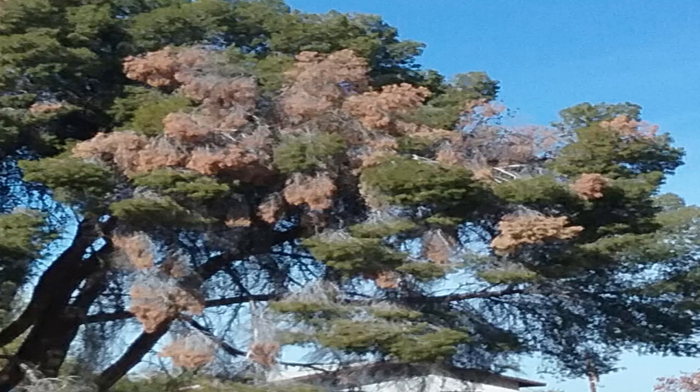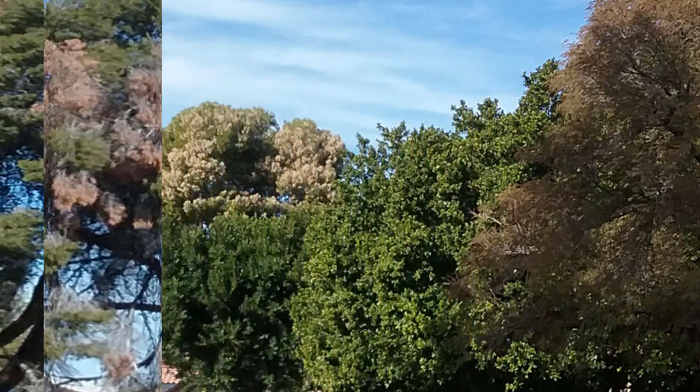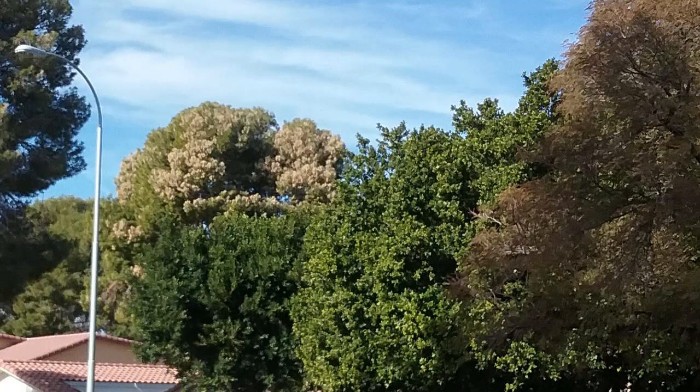Twigs and branches may die. Water-soaked cankers can appear on the branches, which may split. Other disease organisms may invade the tree, but they're not the cause of the blight. The sun-exposed sides are the most affected.